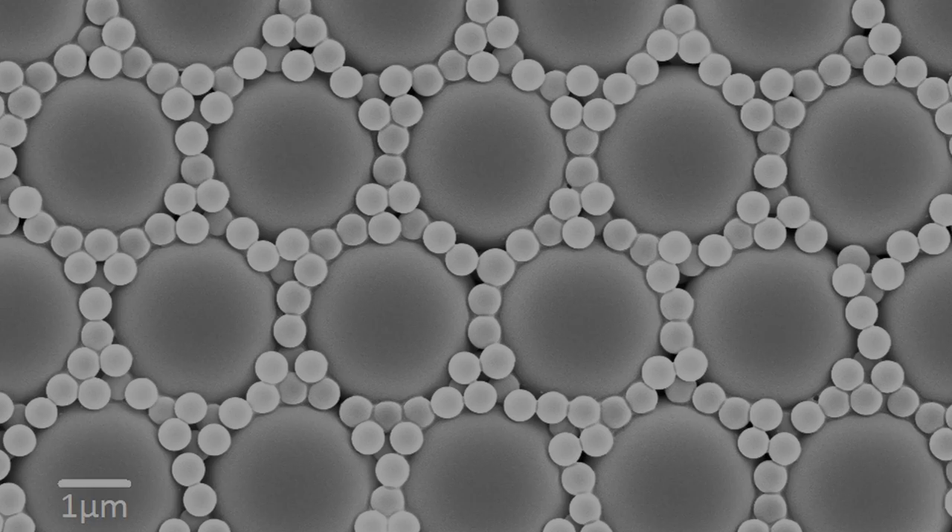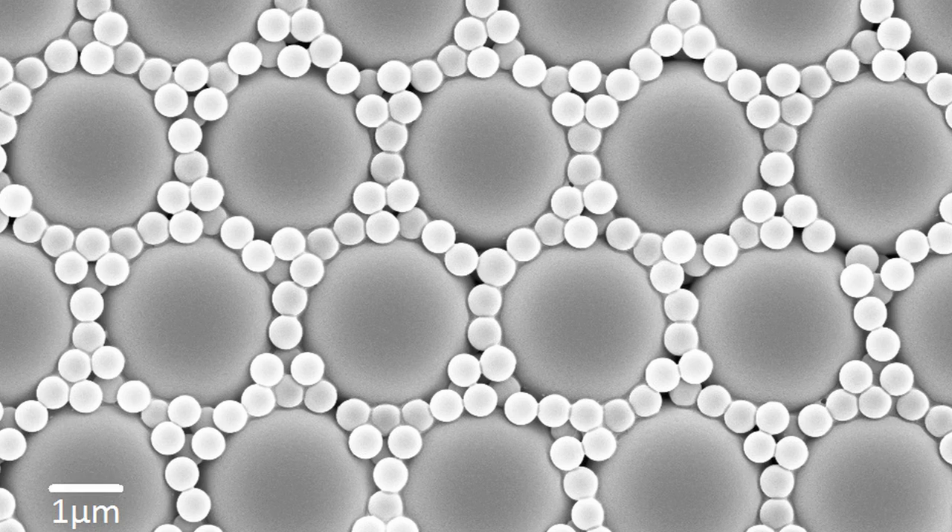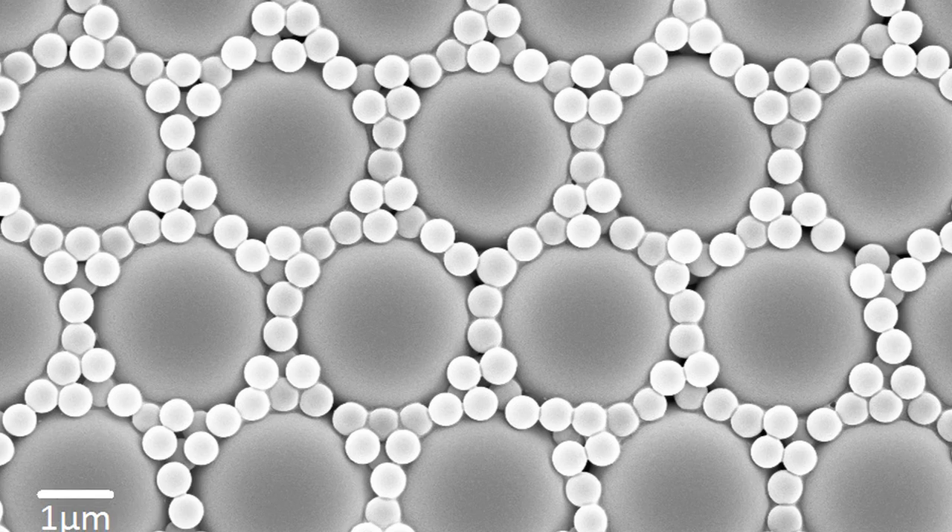My name is Harry Beeson. What we're looking at here is a synthetic opal, which is made using polystyrene spheres, surrounded by even tinier polystyrene spheres, only 500 nanometres wide — around a thousand times smaller than the width of a human hair.